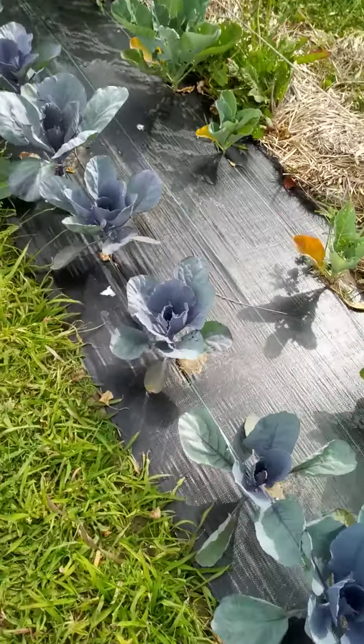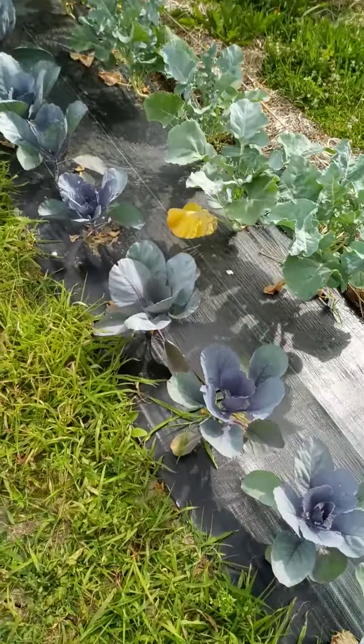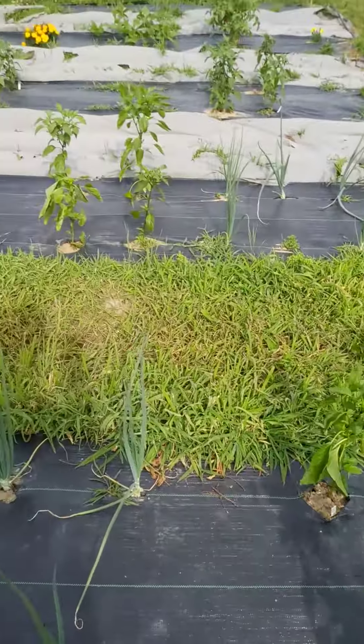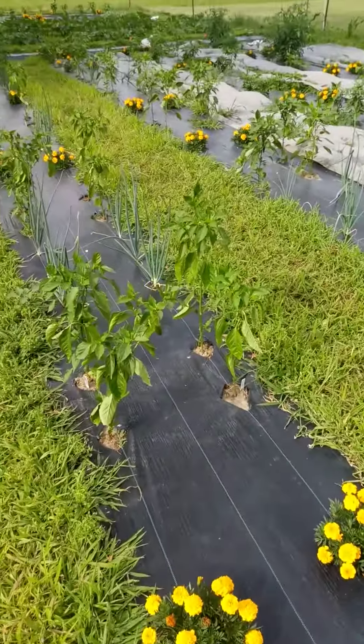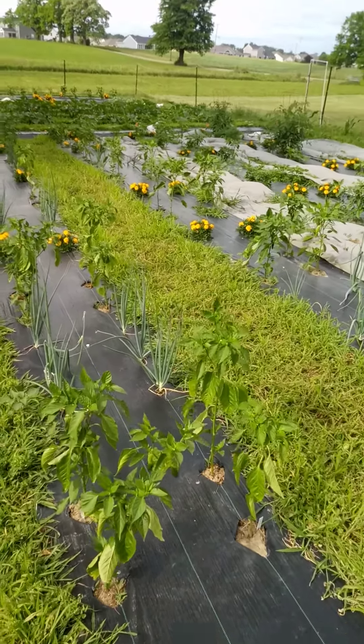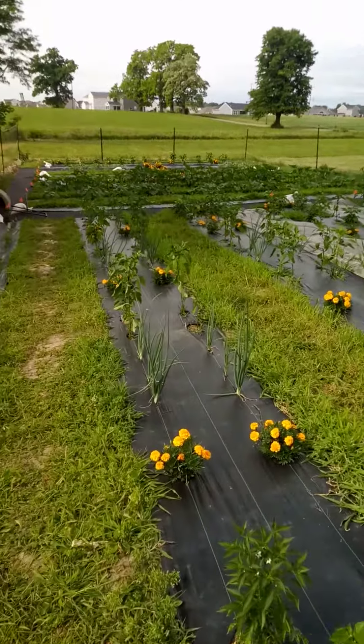Red cabbage is looking amazing. Very low insect pressures for this time of year — typically it's quite a bit higher. I'm really impressed with how things are working out this year and definitely thinking about scaling up some things in the future. Thank you for tuning in and we will see you again soon.